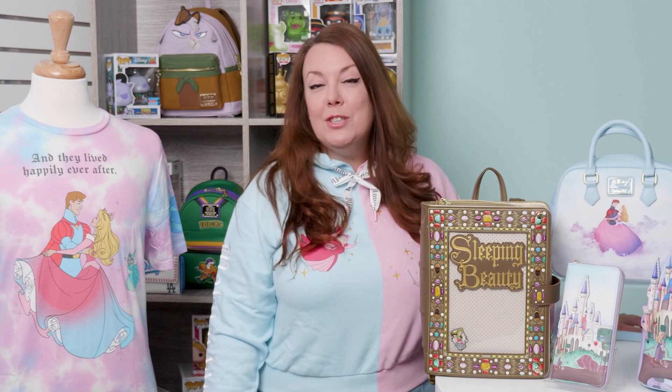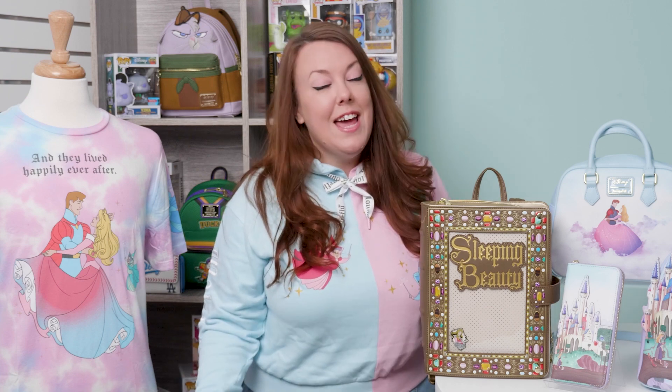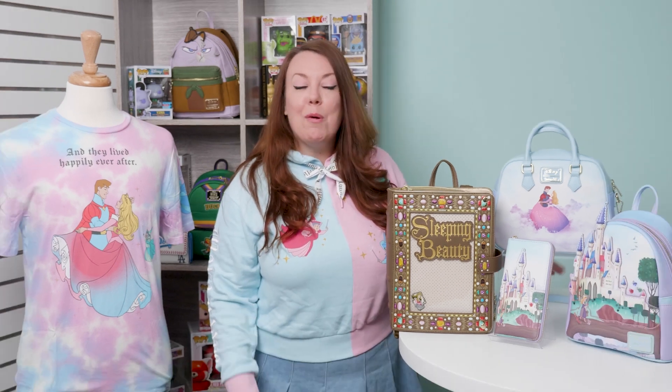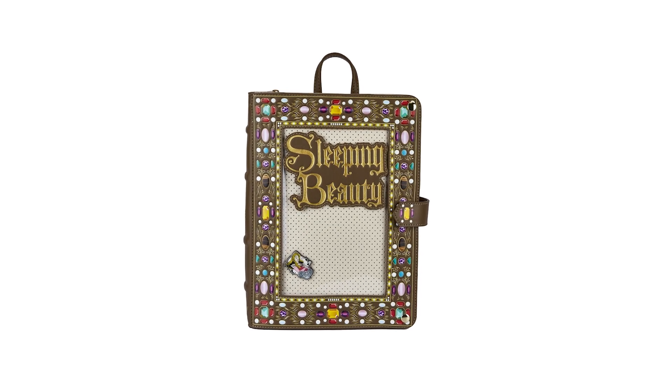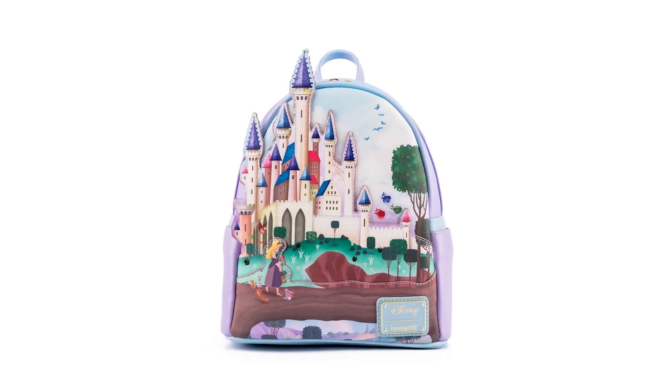Hey everyone, it's Liz. Welcome back to this week's episode of A Look at Lounge Fly. Today we are looking at our beautiful Sleeping Beauty collection. We're so excited to have the next in our Princess Castle series collection.